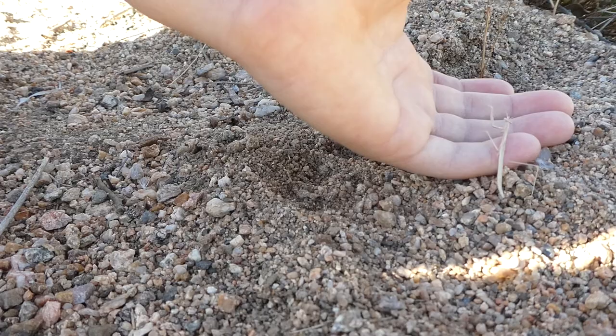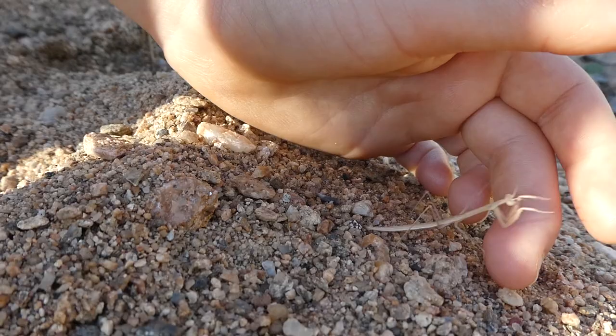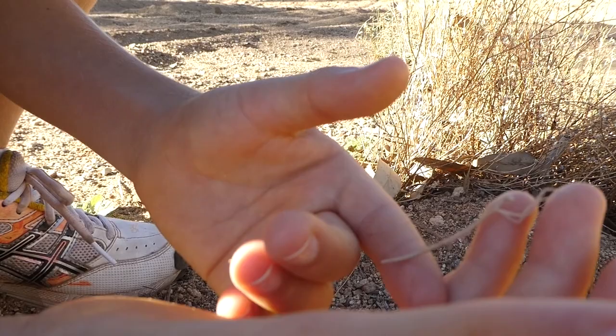Now, in the morning, because it's always dewy, the praying mantis will clean itself. And if a bug walks past, instead of it snatching it up in its raptorial legs, maybe it will just keep on cleaning.